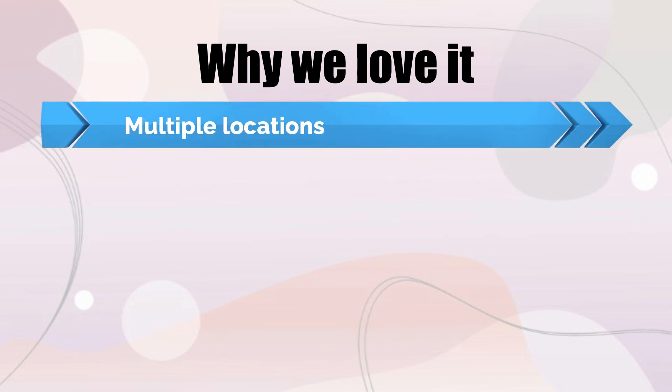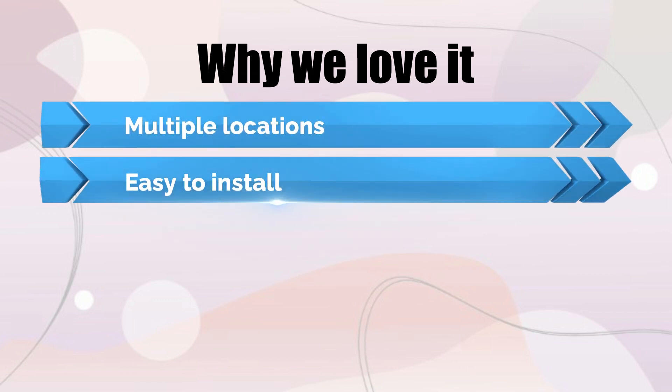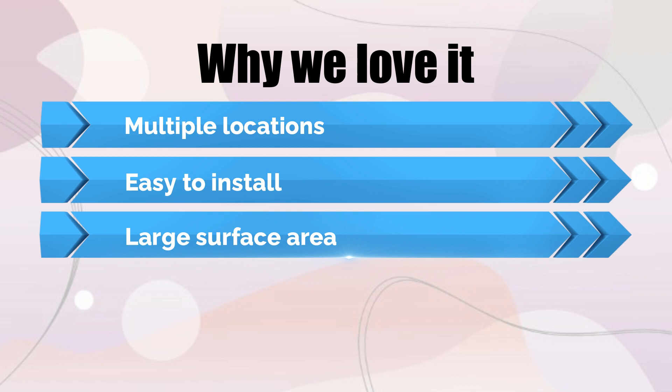Why we love it: Can be set up in multiple locations, easy to install, and has a large surface area.